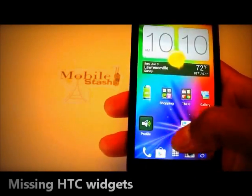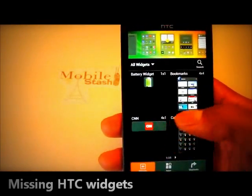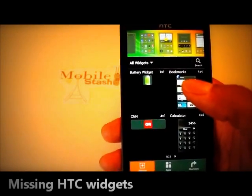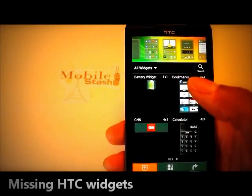They were built into the Evo last time. Here is how you get to your widgets. The things that are missing are the HTC Notes widget, which I loved. It was a really simple, quick app that you just put your note on and flip through your notes. Real simple, easy.